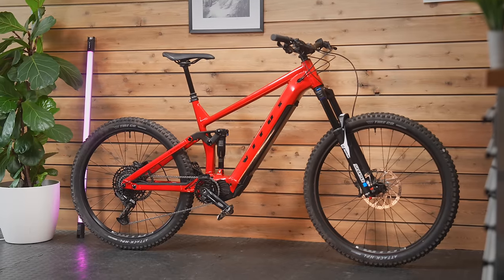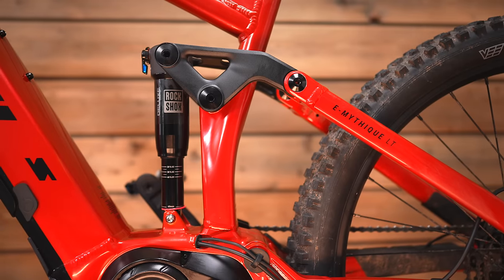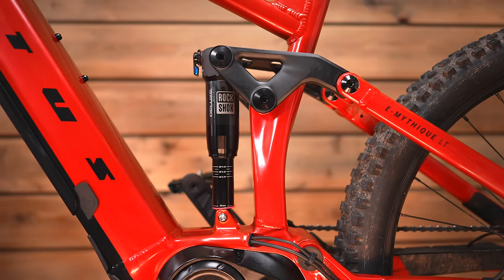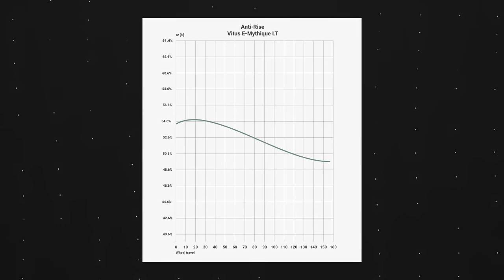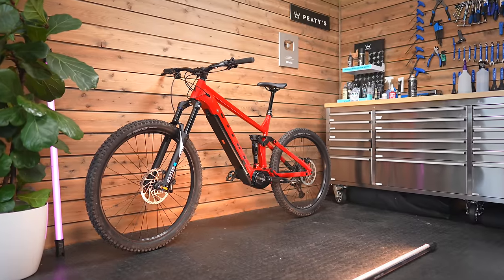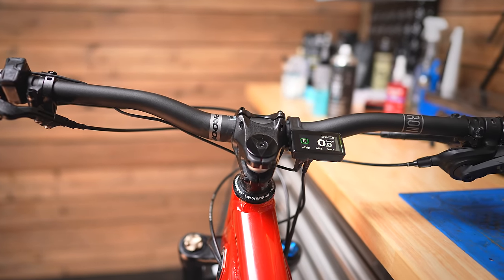Vitus have spent loads of time on the suspension system — leverage ratio, anti-squat, anti-rise. They've worked with RockShox to tune the shock for the rear, and the detail they supply in the press pack is the same as what you'd expect from a super high-end brand selling a bike for 10,000 pounds. Talking about components, this is a sub-4,000 pound bike, so we don't have Fox Factory or RockShox Ultimate, but we do have branded stuff: Vitus tires, RockShox suspension, an SR Suntour 36 fork, entry-level SRAM drivetrain, Nukeproof finishing kit, and a Brand-X dropper post.